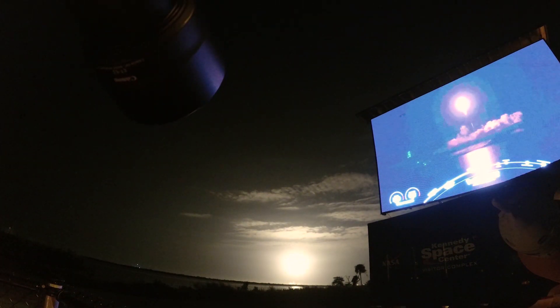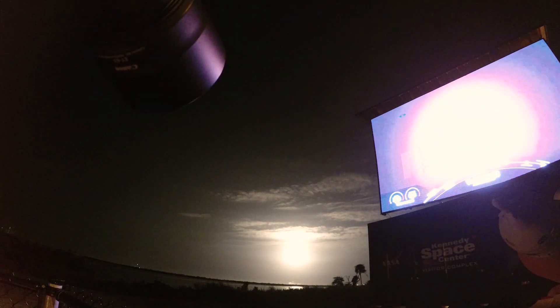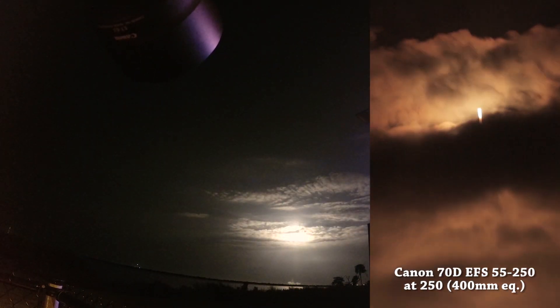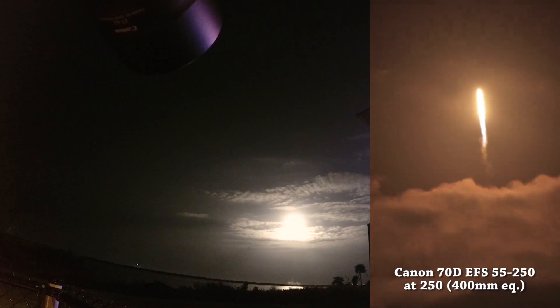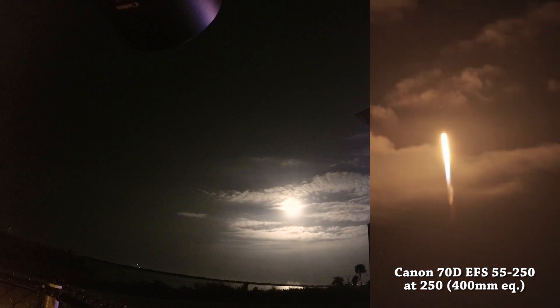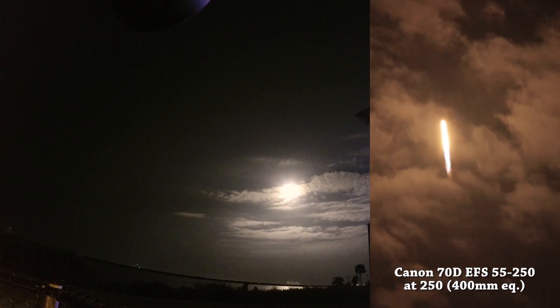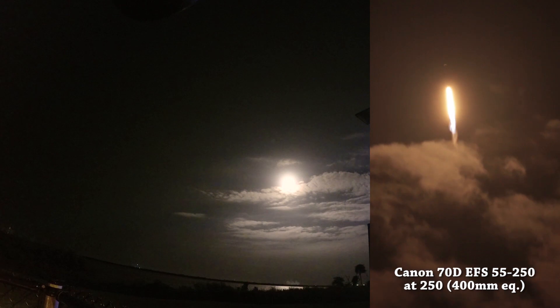And here comes the rumble. Sound will get here in a second. Here we go! 1.7 million pounds of thrust, 1.2 million pounds of weight in the rocket.